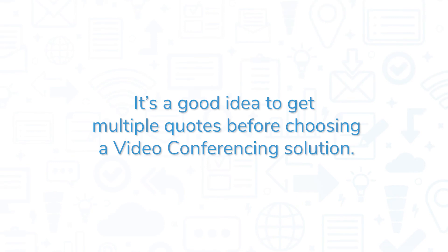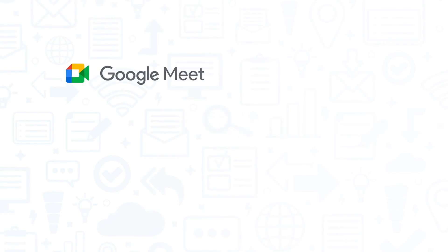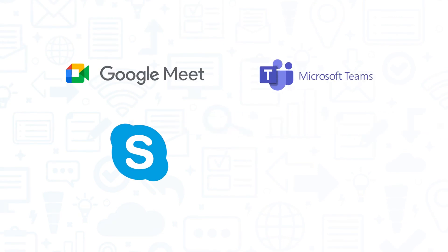It's a good idea to get multiple quotes before choosing a video conferencing solution. If you're interested in BlueJeans, you might also want to consider Google Meet, Microsoft Teams, Skype, and Zoom.